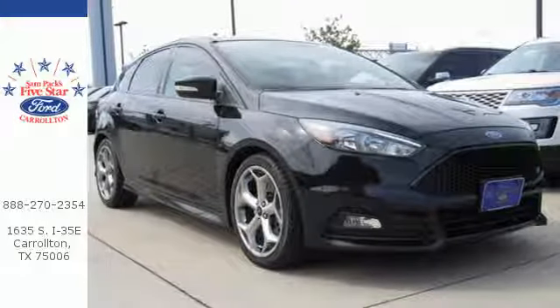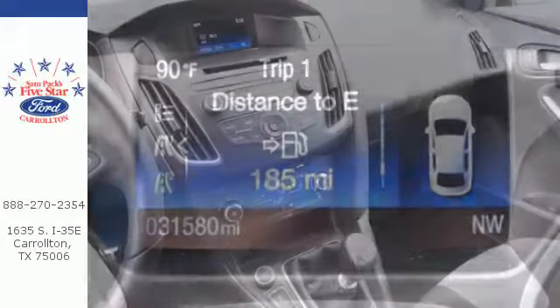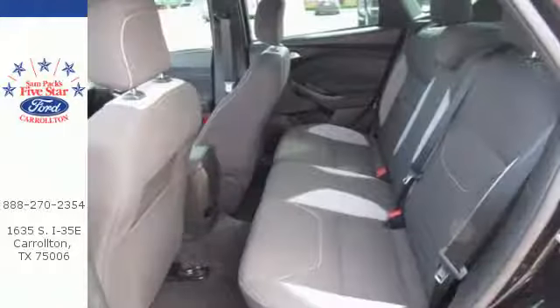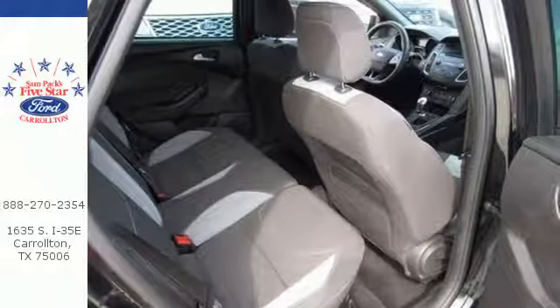The rear-view camera gives you sight, while SYNC with MyFord voice-activated communications and entertainment provides convenience to help get you through your day. You'll also have the personal safety system, advanced track, and safety canopy side curtain airbags always protecting you.